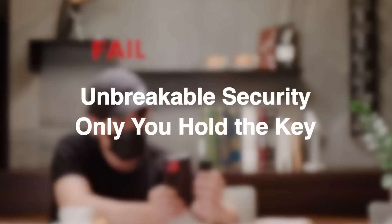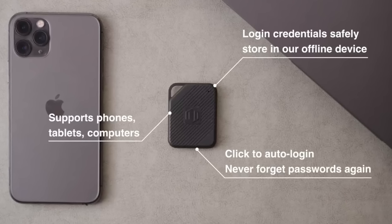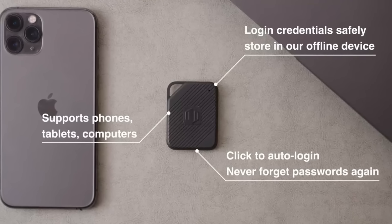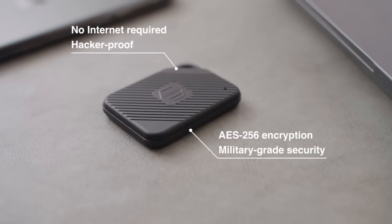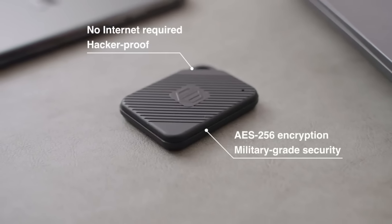ATLAN CUBE's cutting-edge R&D demonstrates their dedication to information security. The Password Pocket is now available for $49.99, a significant discount from its initial price of $79.